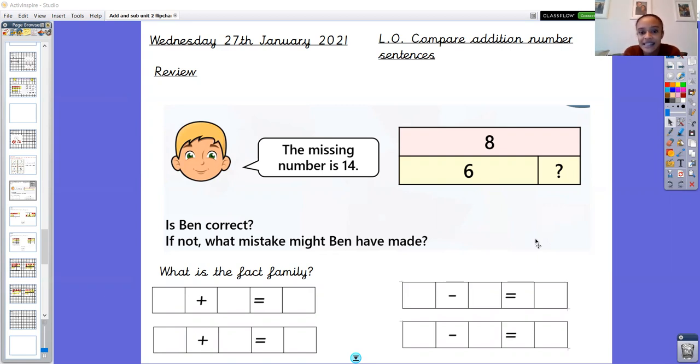This is Ben and he says the missing number is 14. He's got a bar model here with two of the numbers in there but one number is missing, and he thinks that the missing number is 14. Is he correct? If not, what mistake might Ben have made?